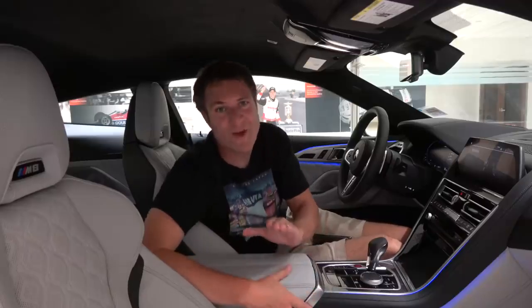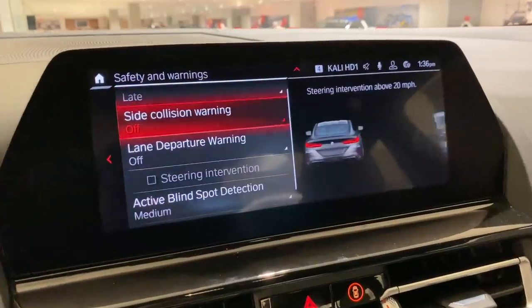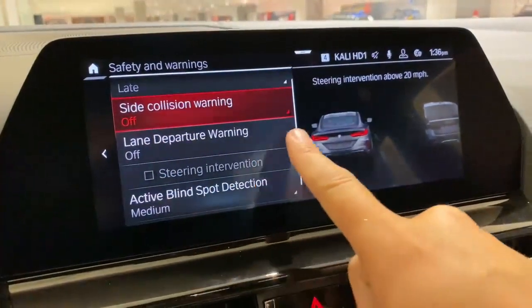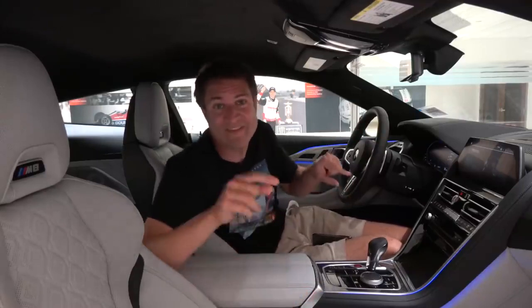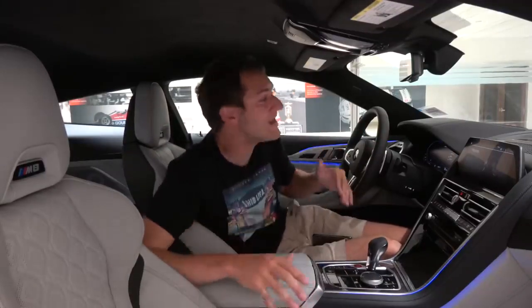Another impressive technology feature in this car is something called side collision warning with steering intervention. A lot of cars will automatically brake if they sense you're about to hit something in the front — but this car will automatically steer if it senses you're about to get hit on the side, which is insane. That is impressive modern technology.